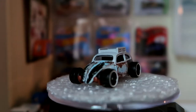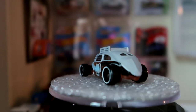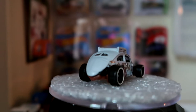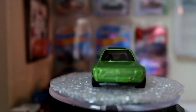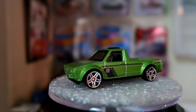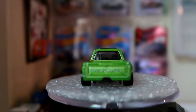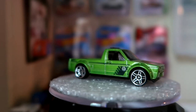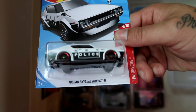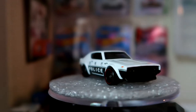The new Volkswagen Caddy, very cool piece as well. And the Nissan Skyline 2000 GTR, the police edition — this thing is beautiful.